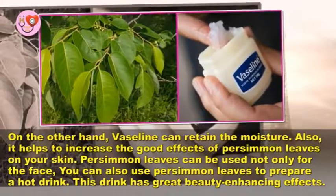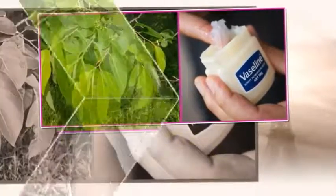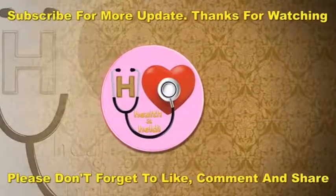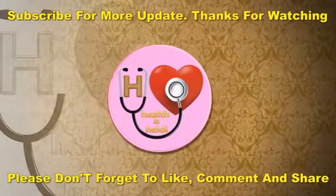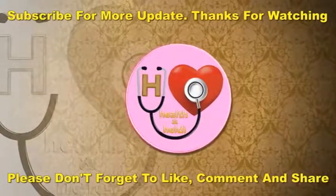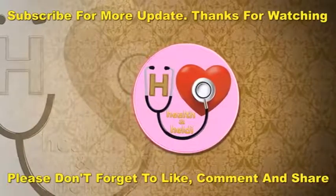This drink has great beauty-enhancing effects. I hope this video will be helpful for you all. Please don't forget to like, comment, and subscribe to get updates on my new videos. If you find our tips useful and interesting, please share with your family and friends. Thanks for watching!